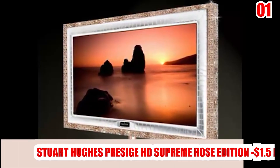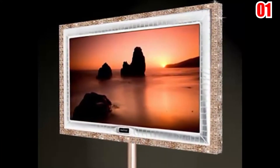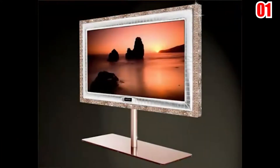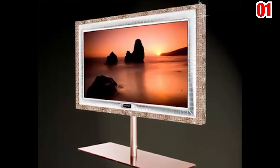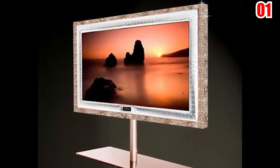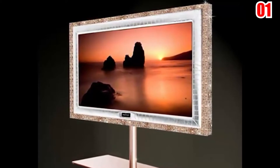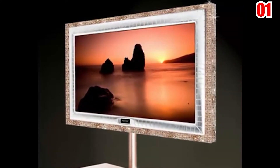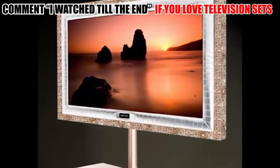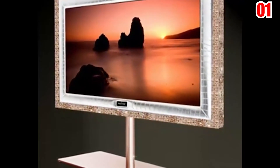Number 1: Stuart Hughes Prestige HD Supreme Rose Edition — $2.26 million. This television is for individuals who enjoy glitz and glam, and not for the greatest specs. It's only 55 inches, yet it's packed with high-end materials such as gold, jewels, valuable stones, and exotic skins.